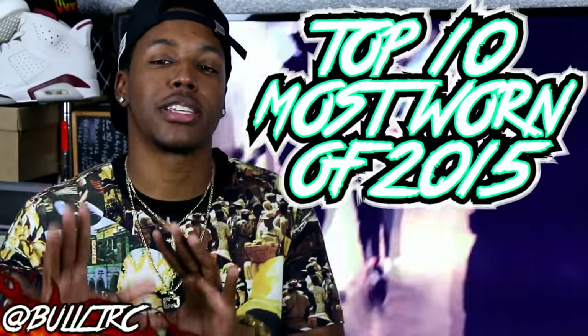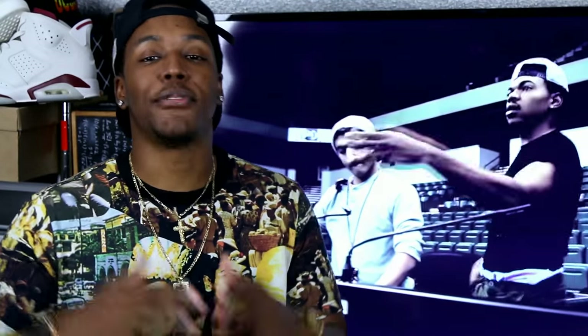What is up everybody on YouTube, this is Bullet RC and I'm coming to you guys today with another video. I want to talk about my top 10 most worn kicks from 2015. Just remember these shoes don't necessarily have to have come out in 2015, and they're not in any particular order — just shoes I noticed I was wearing a lot more than others last year.